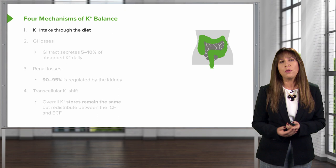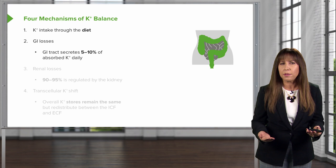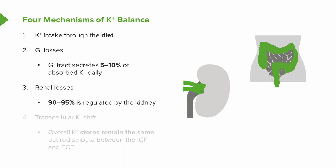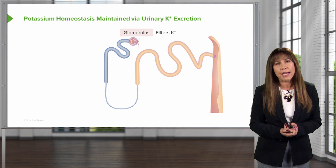When we think about potassium balance, there are four main mechanisms to remember. Number one is intake through our diet. Number two is GI losses — the GI tract secretes anywhere from 5 to 10% of our absorbed potassium daily. Number three is renal losses — 90 to 95% of potassium is regulated by the kidney. And finally, there is transcellular potassium shift, meaning total body potassium is the same, but there's a redistribution between the ICF and ECF.